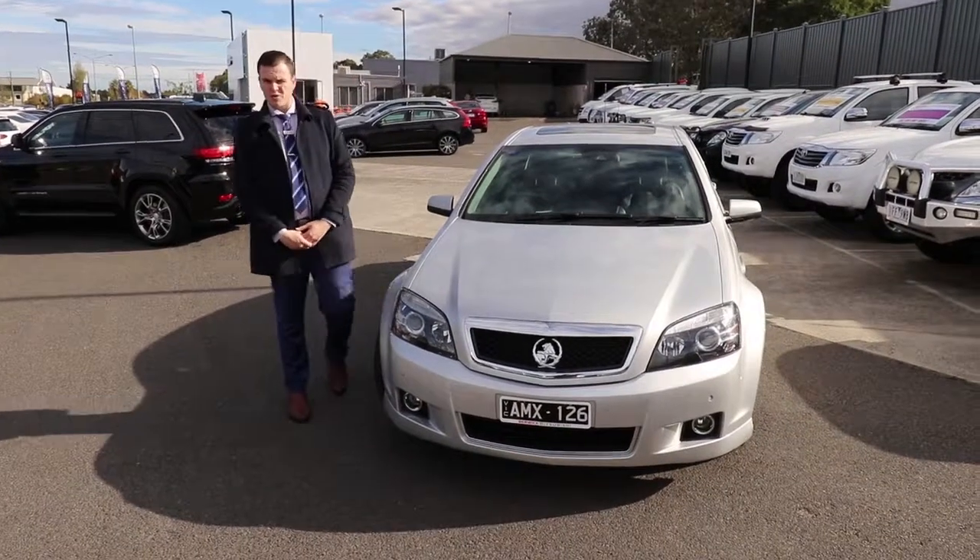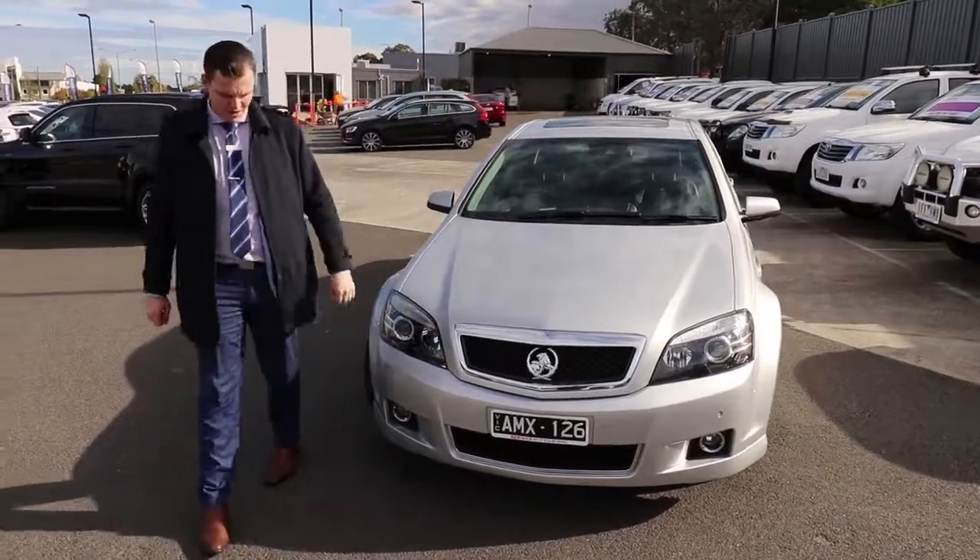Hello, welcome to Berwick Mitsubishi. My name is Matthew and I'm going to talk to you today about this 2015 Holden Caprice V.